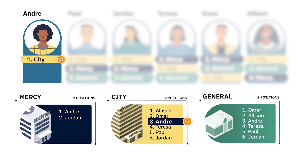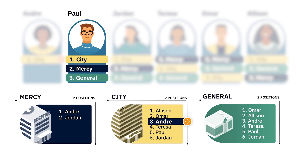Next, here's how the algorithm attempts to match Paul. Paul also ranked City first, so the algorithm attempts to match him there. City ranked Paul fifth. Because City still has one opening left, the algorithm tentatively matches Paul to City.